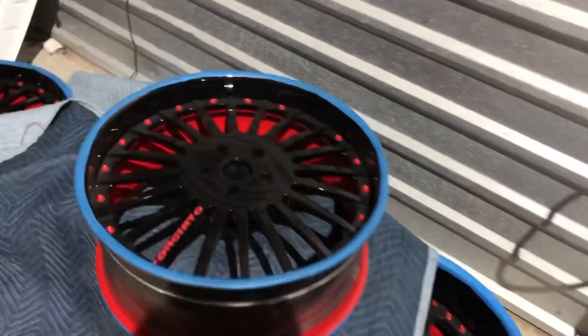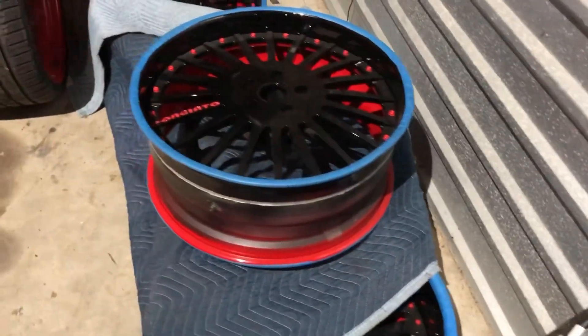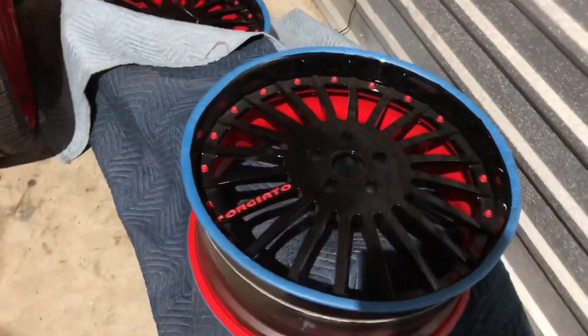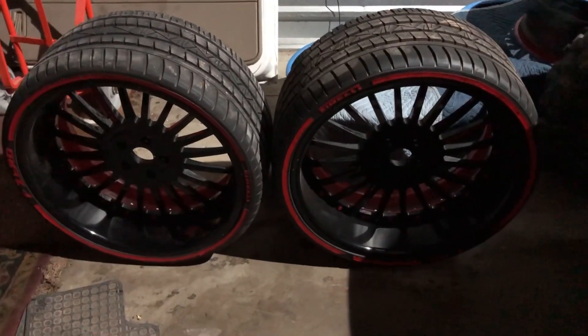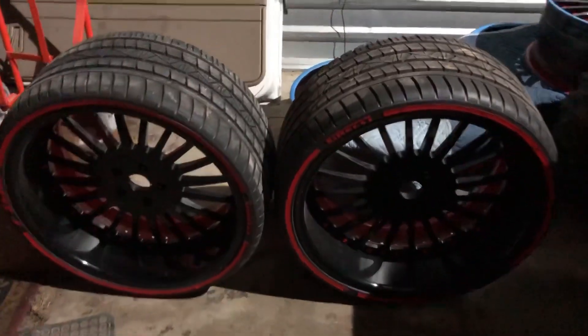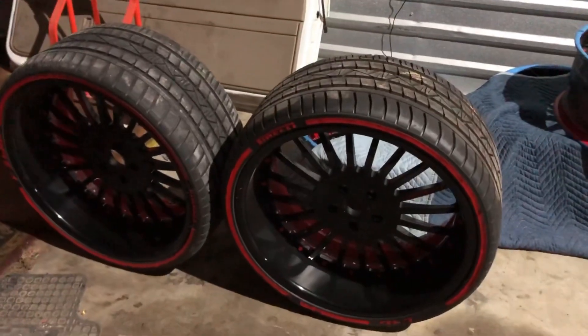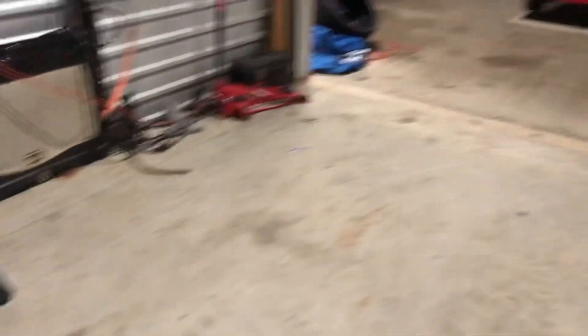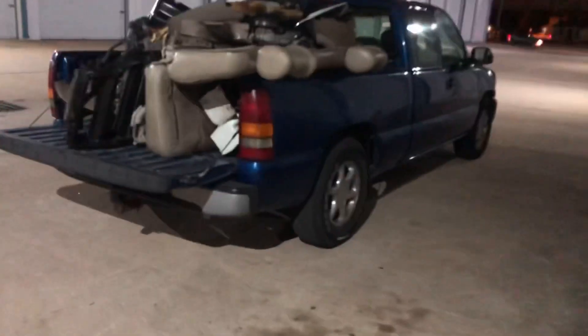I gotta go to the wheels for the Monte Carlo. That blue you see is tape we put on the edges of the wheels just to keep them from getting scuffed or scratched — just a safety precaution. But those are my rear wheels for the Monte Carlo: 22-inch Forgiato Dodas in black and red. I might try to test-fit the rear wheels while I'm over here just to see what they look like on the car now that it's all painted.